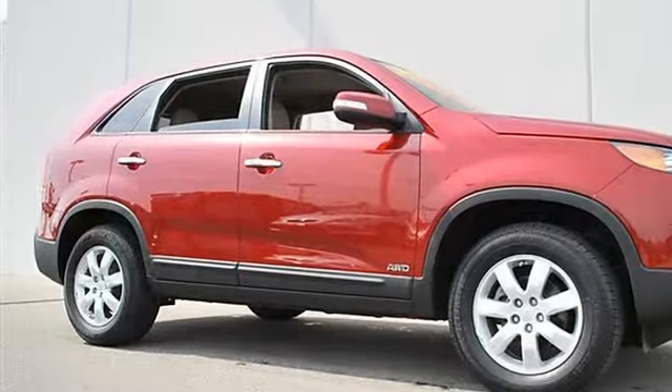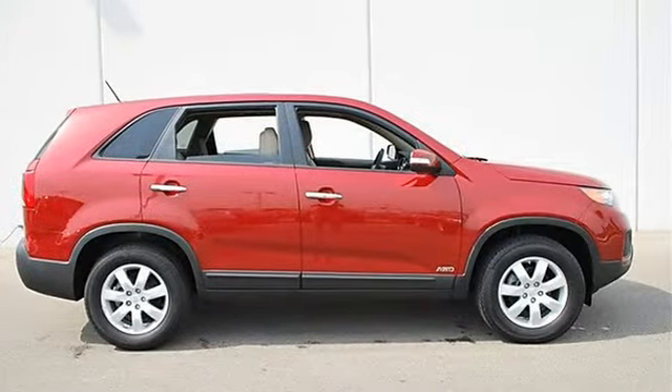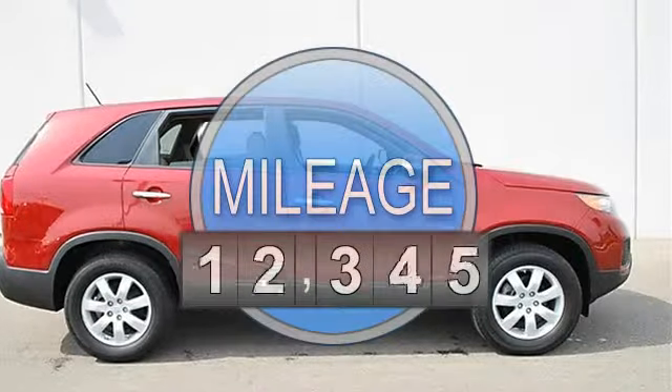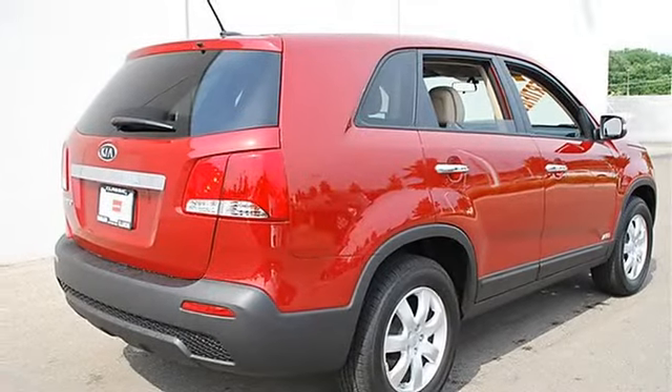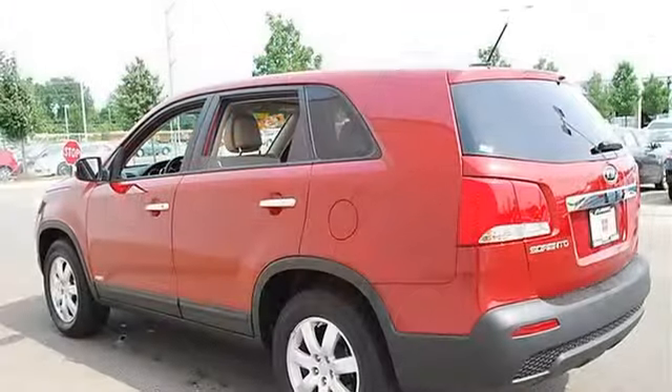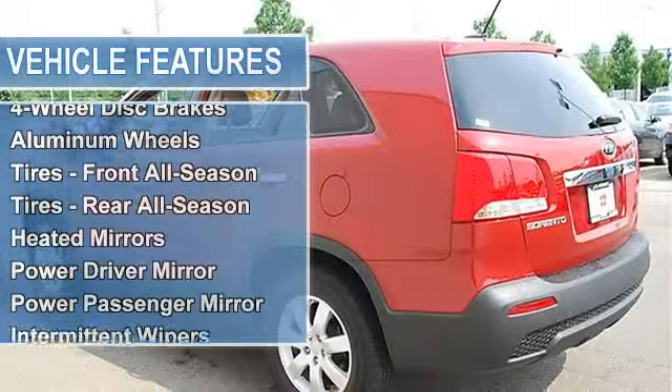This vehicle features the following equipment: automatic, gas I4 2.4L/144, all-wheel drive, power steering, four-wheel disc brakes, aluminum wheels, tires front all-season, tires rear all-season, heated mirrors, power driver mirror.